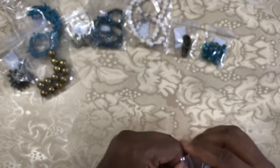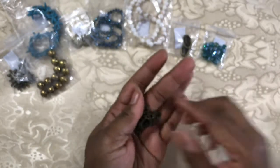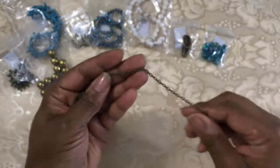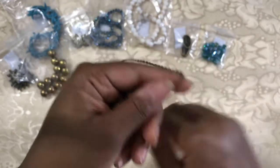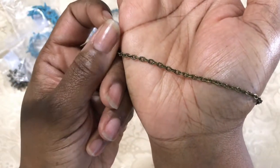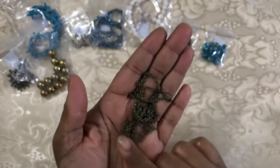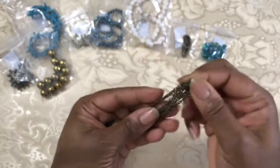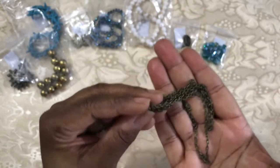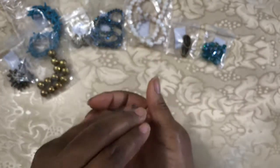As is common in the monthly box we usually get some chain, and this month they sent us one meter of the 4.2 by 3 millimeter textured steel chain. This seems a little stronger and heavier than what I have normally received from them, so I'm happy about that. Always happy to have more chain in my stash.